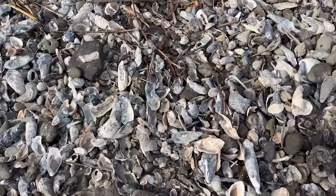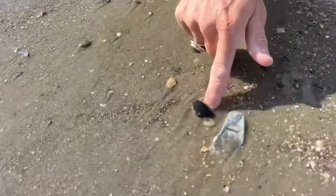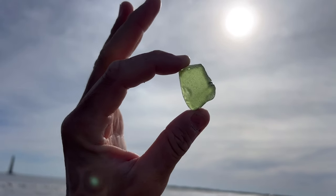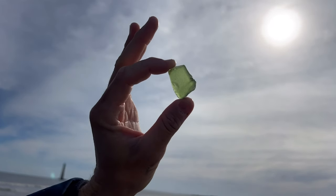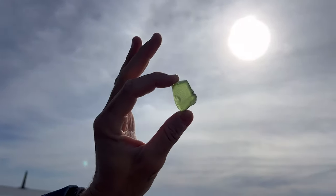Now, not everything that appears black out here is going to be a fossil. Right here, what is seemingly a piece of black bone — if you hold it up and catch it in the light — it's actually a little bit of a dark green. This is glass from most likely the 1700s or 1800s, something that a lot of collectors are currently calling pirate glass.